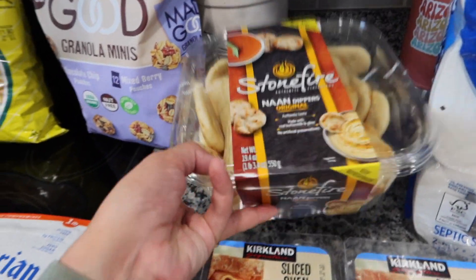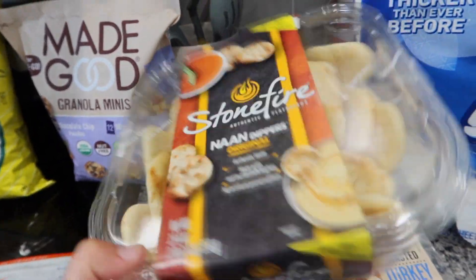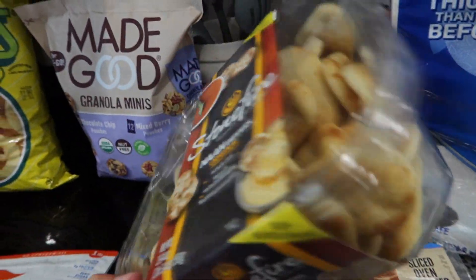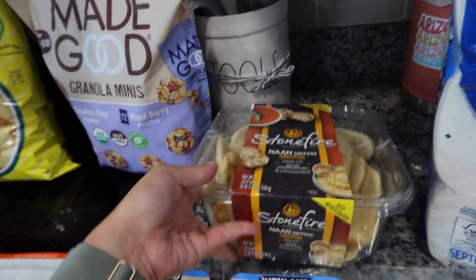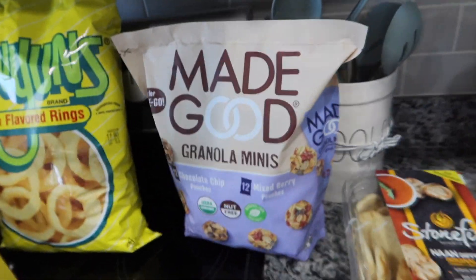We have the non-dippers. My kids love to make like homemade lunchables out of these — like little mini pizzas where they put pizza sauce on it, mozzarella, and pepperoni.